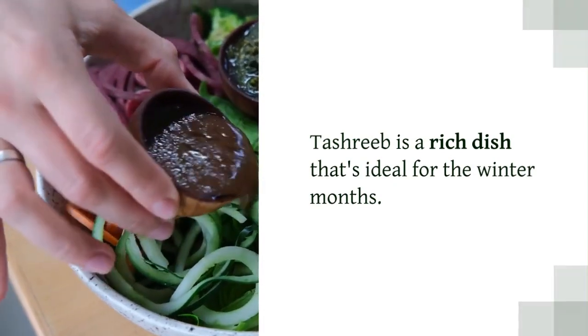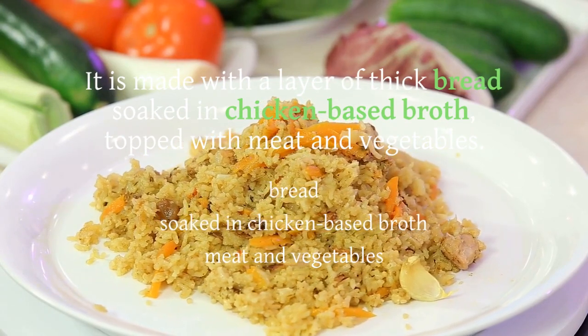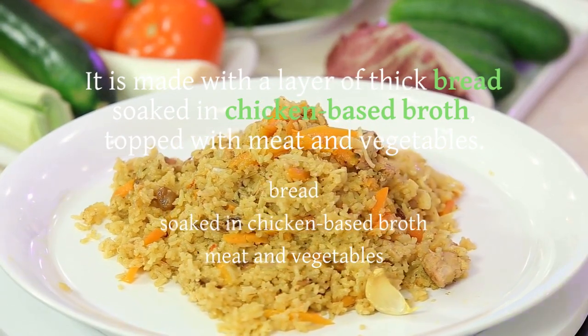Tashreeb is a rich dish that's ideal for the winter months. It is made with a layer of thick bread soaked in chicken-based broth, topped with meat and vegetables. It's a peasant supper turned into a favorite among Iraqis.